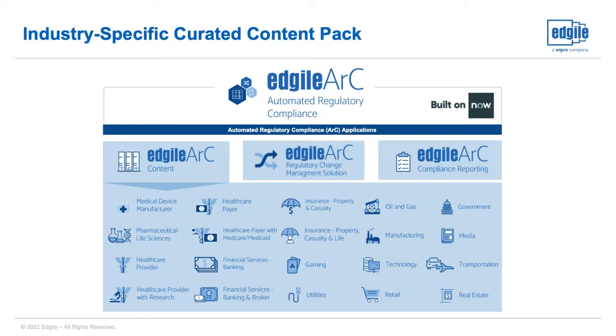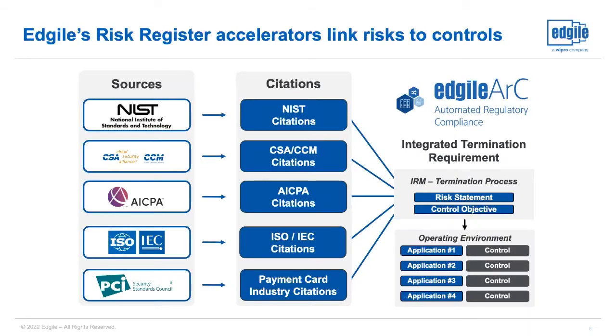Currently, we maintain over 650 different authoritative sources in ARC, which are decomposed into discrete topical citations, each mapped against a succinct index of about 250 integrated requirements that align risk statements with related control objectives. While there are other content providers out there, what's unique about ARC content is that it brings the worlds of risk and compliance together, whereas others don't.